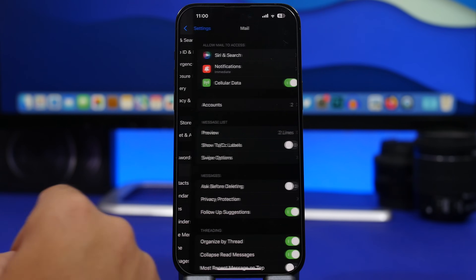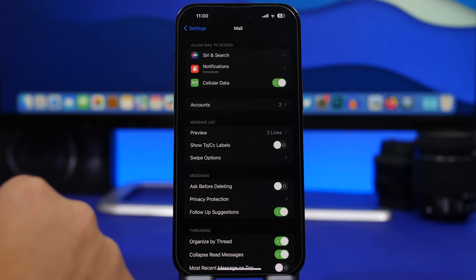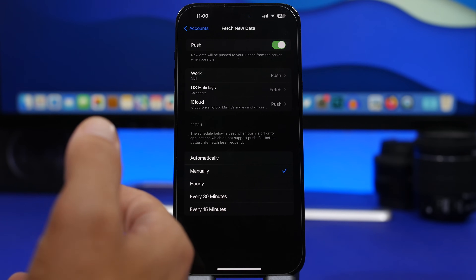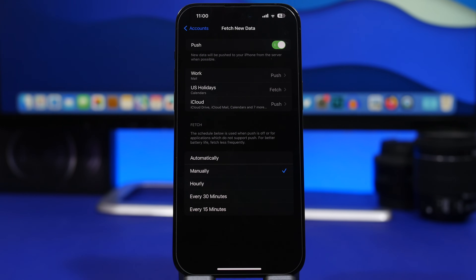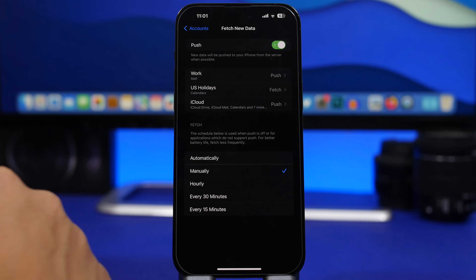Next up we're moving to the Mail settings — this has quite a big impact on battery life. Go to Accounts and you will have Fetch New Data. If you have this on Push, it consumes a ton of battery. I would suggest doing it manually, or choose every 30 minutes or even hourly. If you do it manually, you just check your email when you need to — otherwise it will just push all the time, consuming a ton of battery. You can also choose this individually for any of your mailboxes.